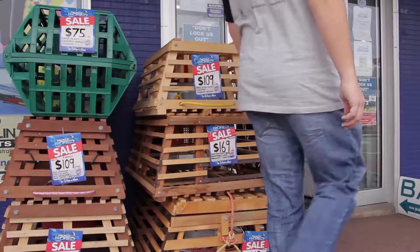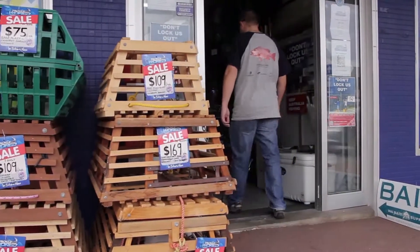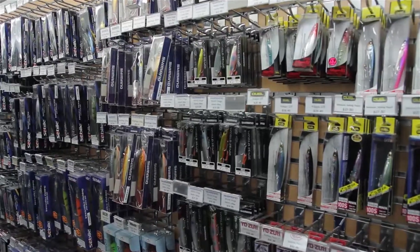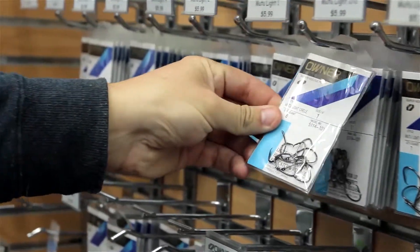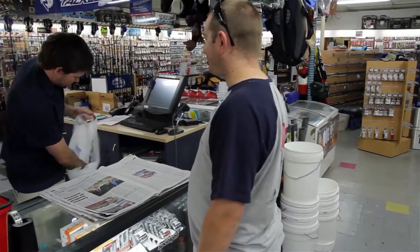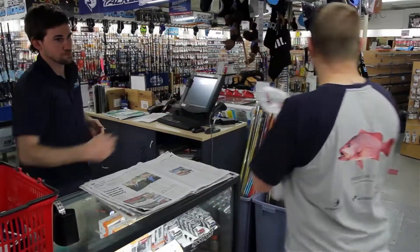If you're into fishing, it comes with the territory that you love to visit your local tackle store. Whether it's those shiny new lures or an upgrade to a new outfit, there's always an excuse to drop in. But how often do you give any thought to how the tackle you purchase affects the fish you catch?